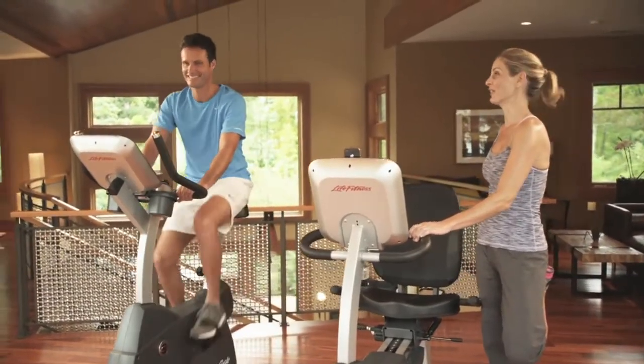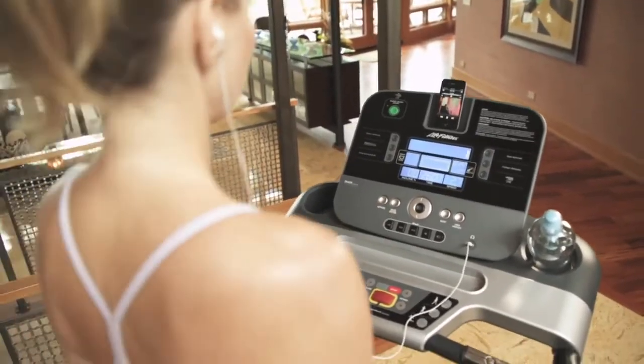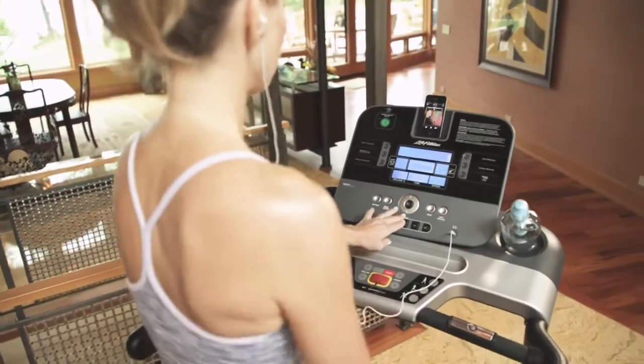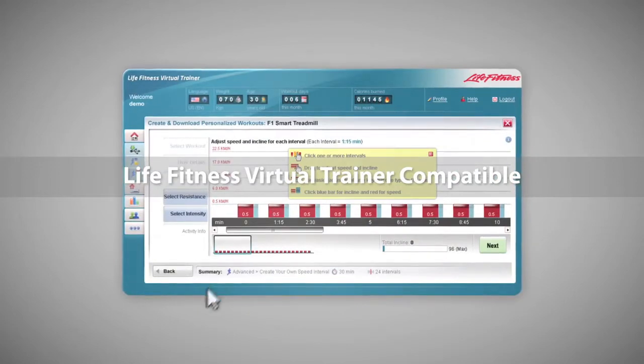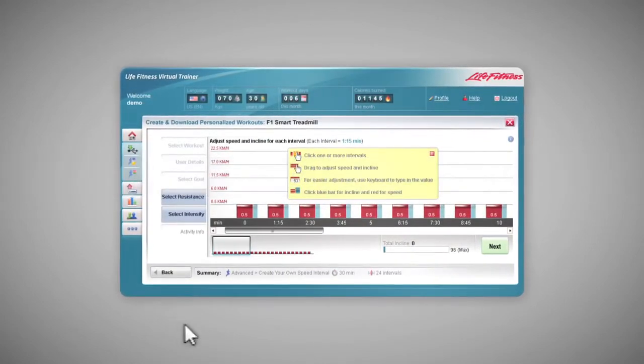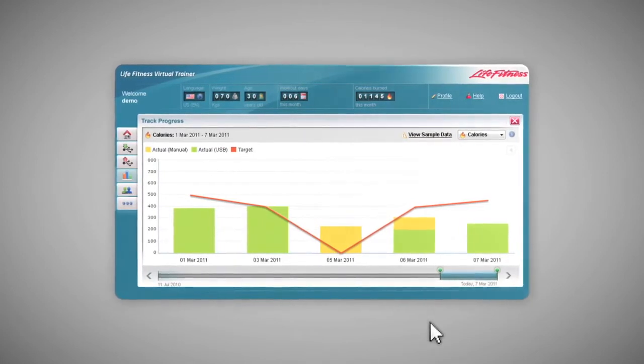Looking for more? The Track console features additional entertainment and workout tracking options found only on Life Fitness equipment. The Life Fitness Virtual Trainer website allows for ultimate workout control. Download recommended programs, create customized workouts, save results, and track your progress.